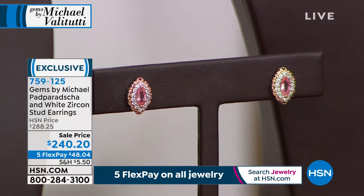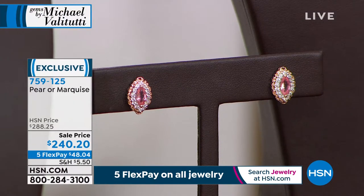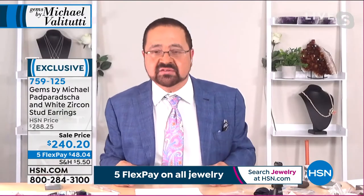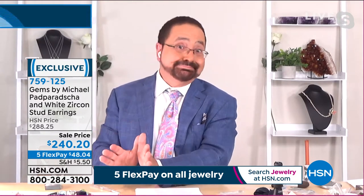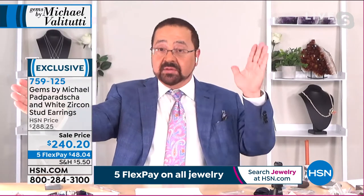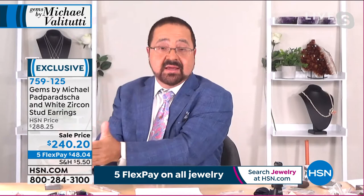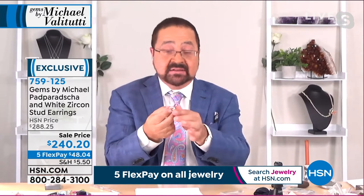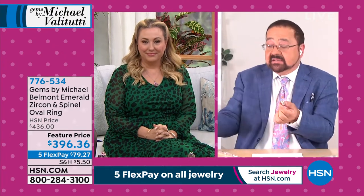I'd never carried padparadscha before because when I could find it, I wasn't going to pay $2,000–$4,000 a carat — I wasn't going to go to air with $2,000–$3,000 padparadscha rings. I always walked away from it. Then the planets aligned — I got it because of COVID, used some in that Carnival eternity band, and that's all I've got. I was supposed to make hundreds more but couldn't because I couldn't get enough padparadscha. We had a short ship — I can't get the stones.